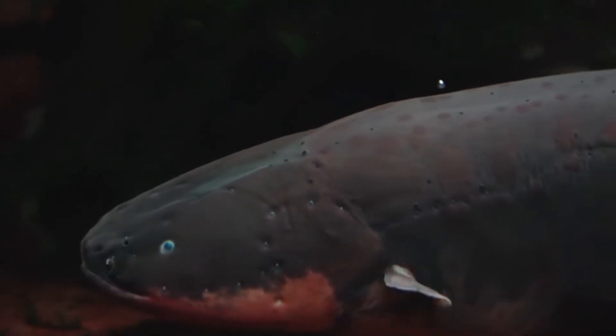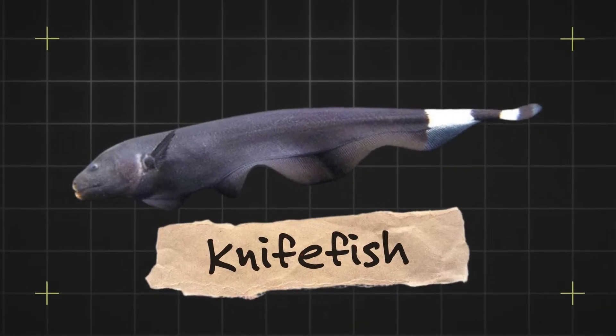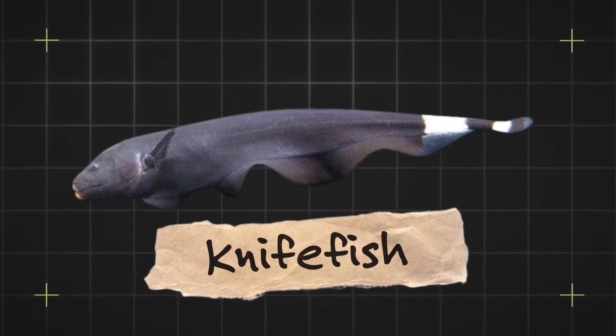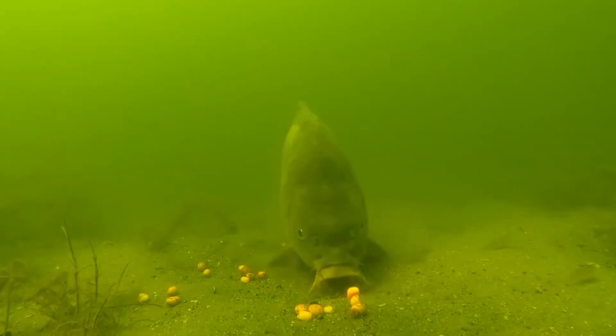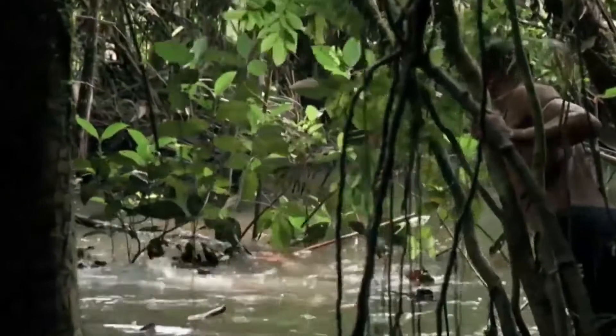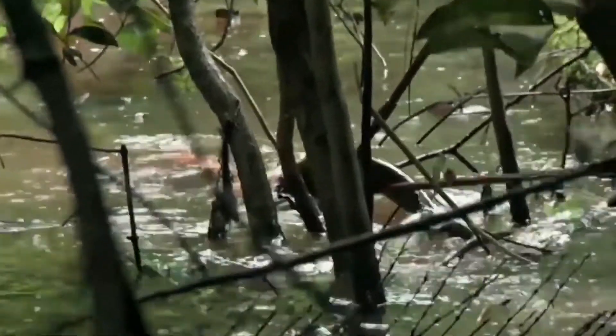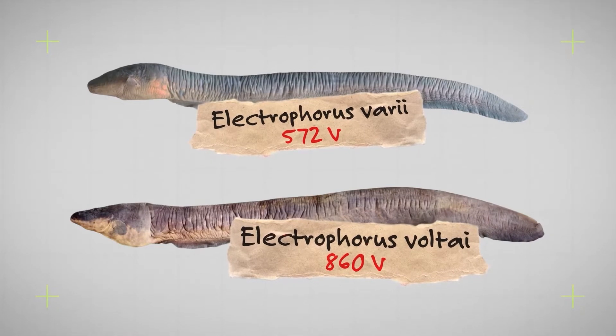Electrophorus electricus, otherwise known as the electric eel, is a curious fish. Despite having the word eel in its name and looking exactly like one, they're not eels at all. In fact, they're part of the Gymnotiformes family of knifefish, and are more closely related to a catfish or carp than a traditional eel. Up until 2019, it was believed there was only one species of electric eel — that was before an expedition found and classified two more species: Electrophorus vari and Electrophorus volti.